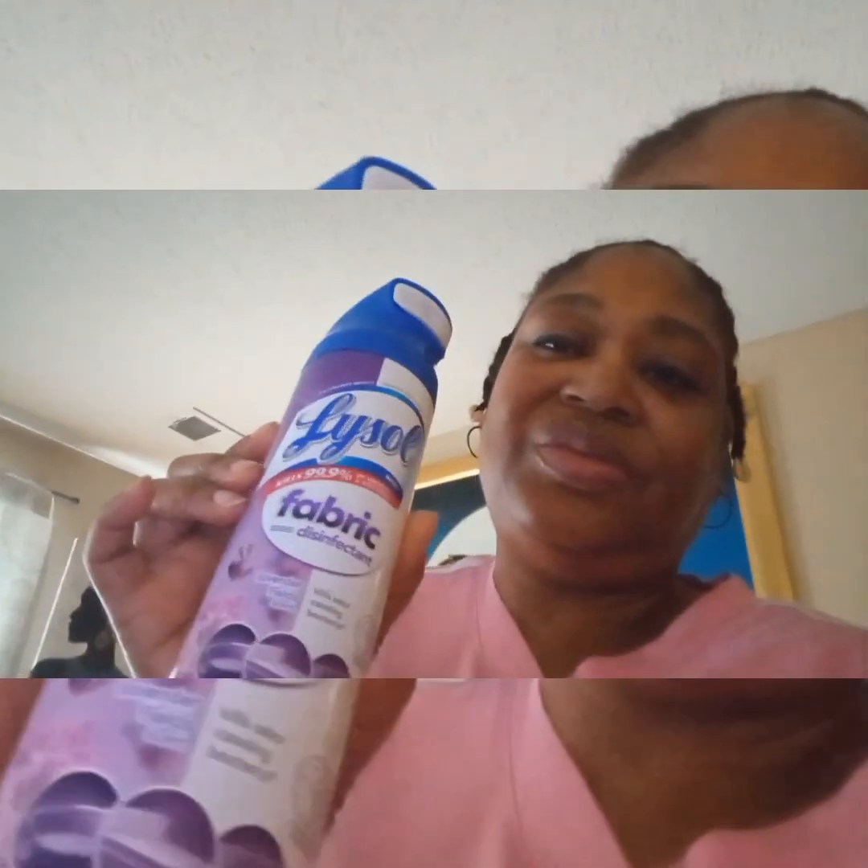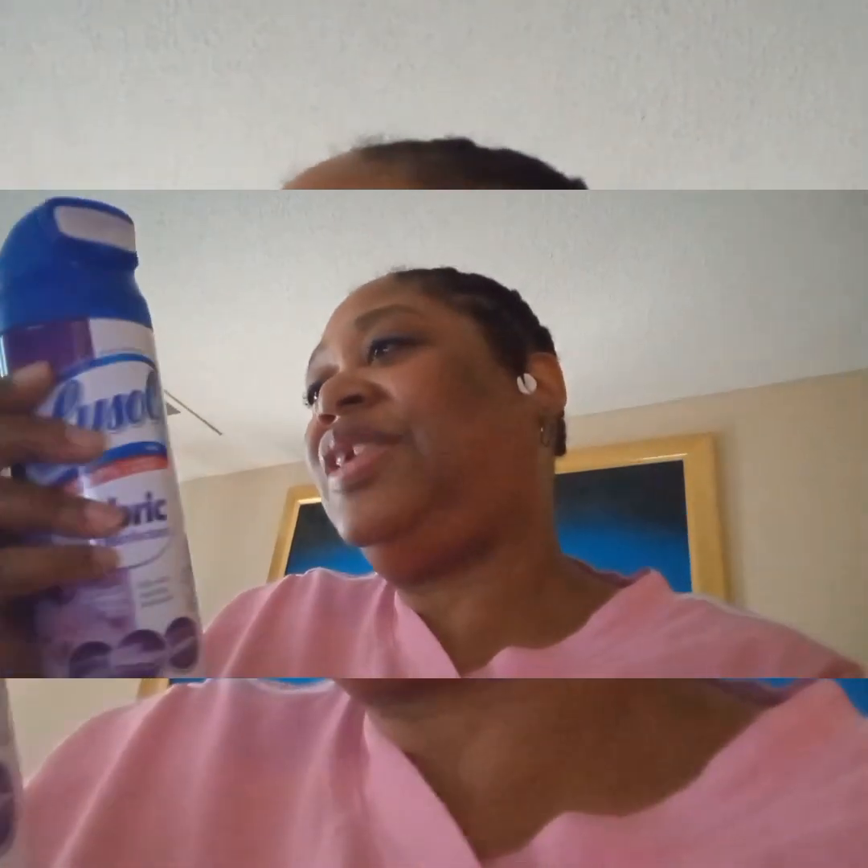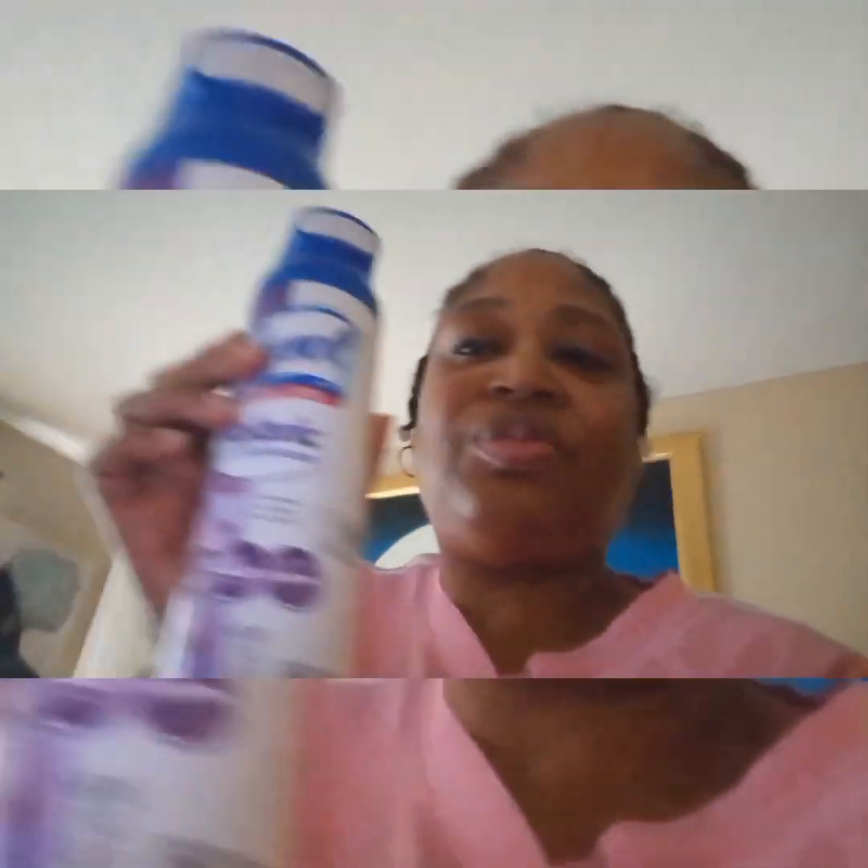I also found this Lysol fabric disinfectant spray in Lavender Fields. Hopefully you guys can see it — it's for fabric: curtains, upholstery, rugs, car seats, and much more.